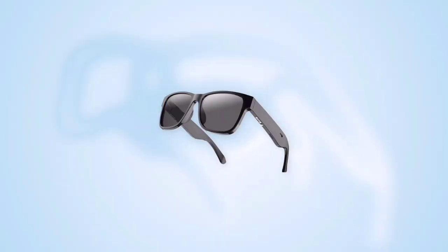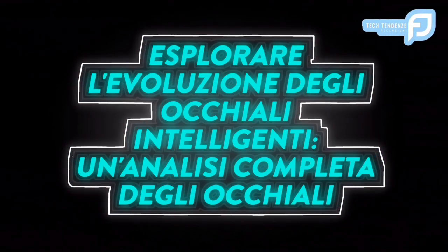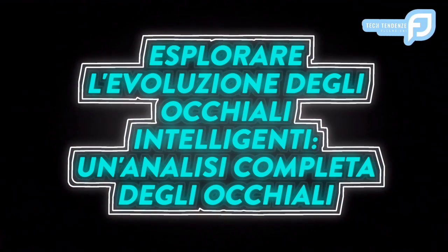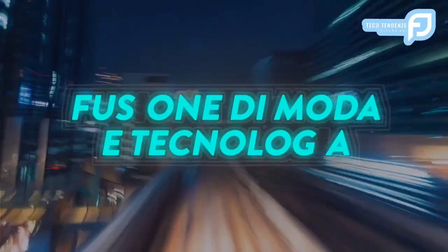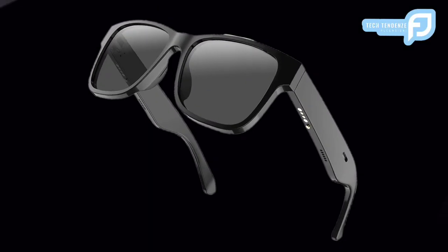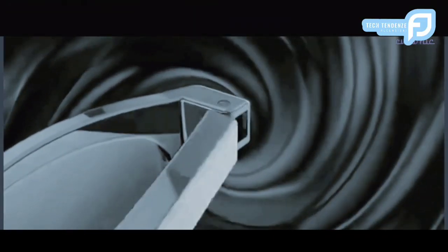Ciao e bentornati sul nostro canale. Oggi stiamo esplorando l'evoluzione degli occhiali intelligenti: un'analisi completa degli occhiali intelligenti RUIMEN. Gli occhiali intelligenti sono emersi come una cattivante fusione di moda e tecnologia, offrendo agli utenti un'esperienza coinvolgente e a mani libere. Tra questi prodotti innovativi, gli Smart Glasses RUIMEN si distinguono per le loro caratteristiche all'avanguardia.